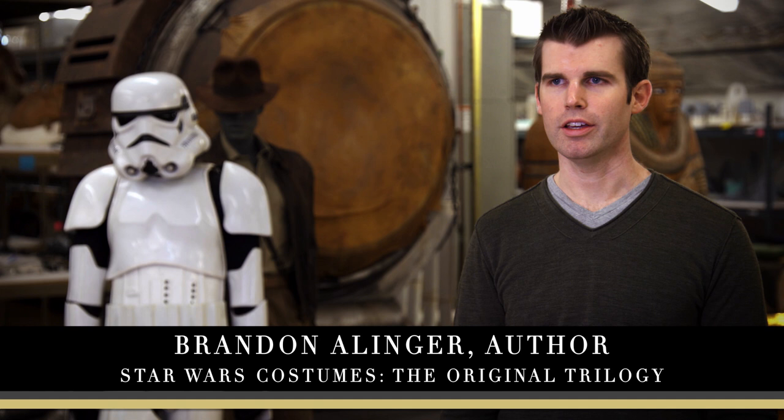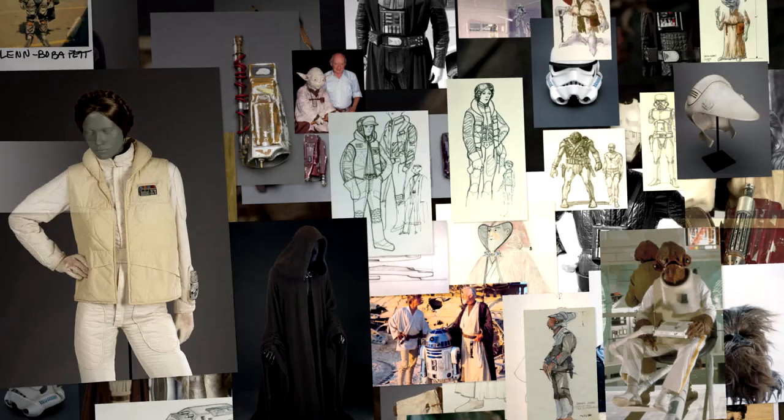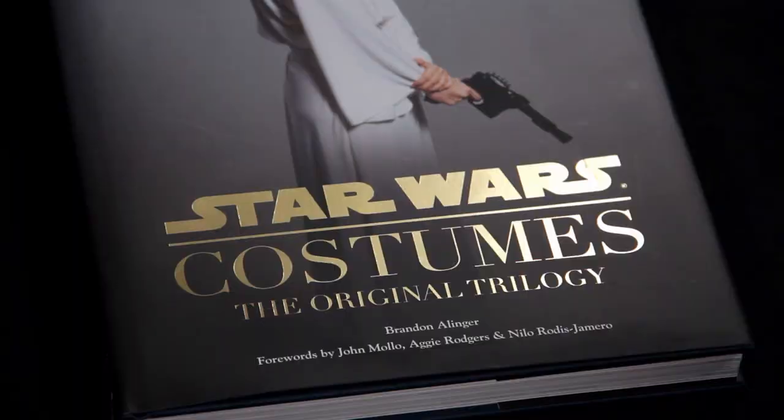I'm Brandon Allinger and we are here today at the archives on Skywalker Ranch. We've been working here on Star Wars: The Original Costumes — a book being done specifically on the costumes of the three original Star Wars films.